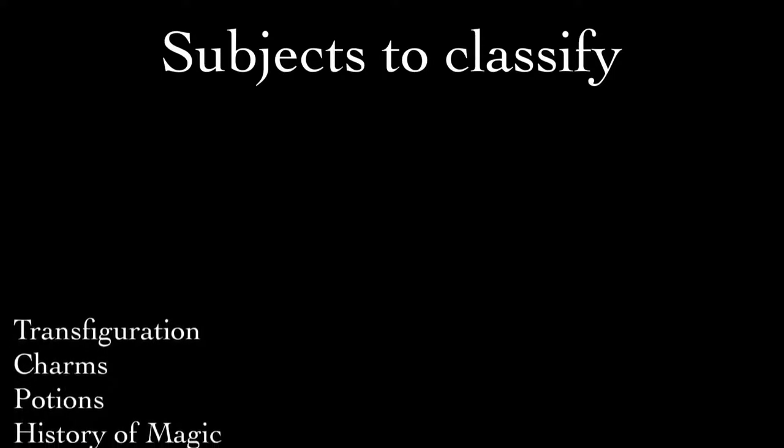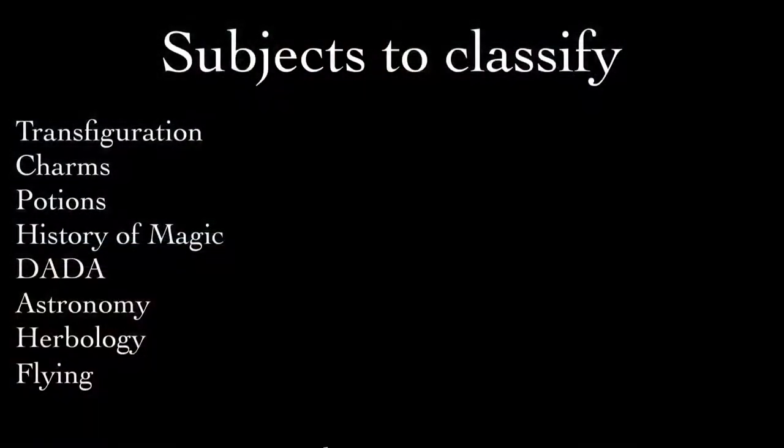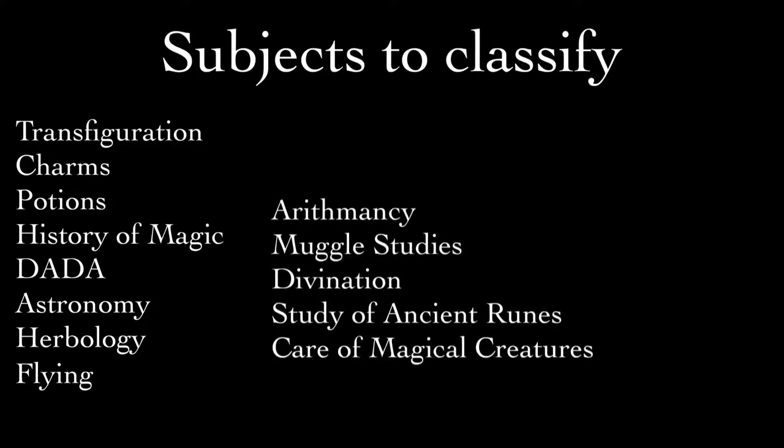Now, as with Dewey, most library classification systems organize their collections by subject or class, so we're going to start with a list of Hogwarts subjects. We know from the books and the films that first-year Hogwarts students are required to take Transfiguration, Charms, Potions, History of Magic, Defense Against the Dark Arts, Astronomy, and Herbology. Flying is also part of the first-year syllabus. And now we're going to add the electives introduced in years three through seven: Arithmancy, Muggle Studies, Divination, Study of Ancient Runes, and Care of Magical Creatures.